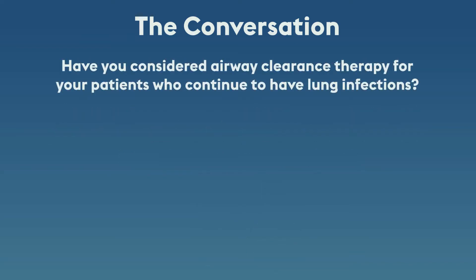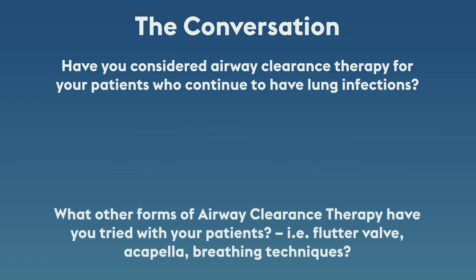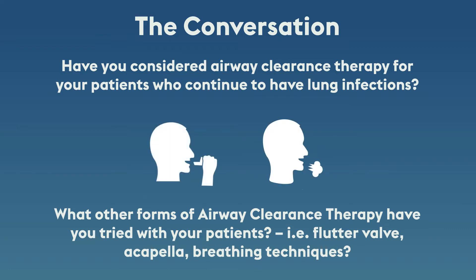Have you considered airway clearance therapy for your patients who continue to have lung infections? What other forms of airway clearance therapy have you tried with your patients? For example, CPT, flutter valve, acapella, or breathing techniques?